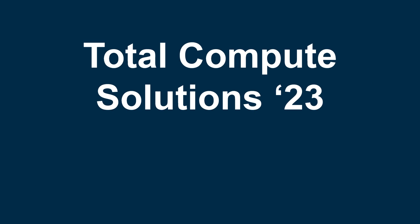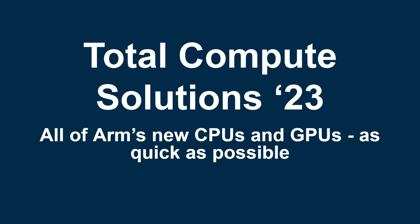Hey there, my name's Gary Sims and this is Gary Explains. ARM has announced a whole bunch of new CPU designs and a new GPU, and in this video I want to give you an overview as quickly as I possibly can of everything that they have announced. This is ARM's Total Compute Solutions for 2023, all of ARM's new CPUs and GPUs as quick as possible.